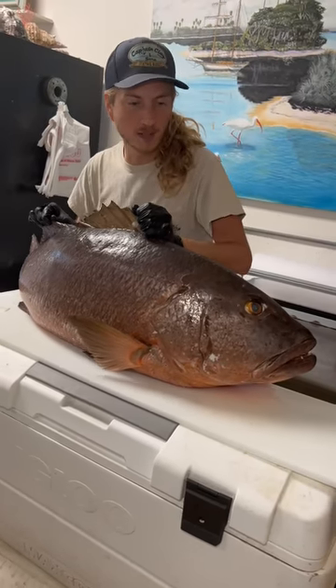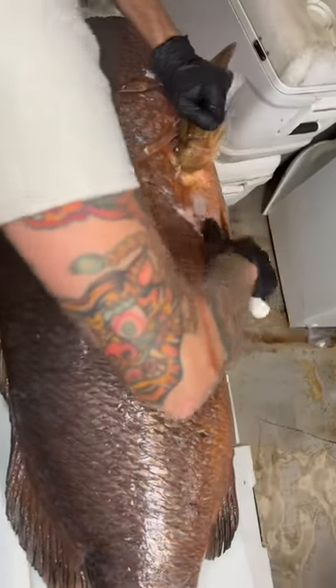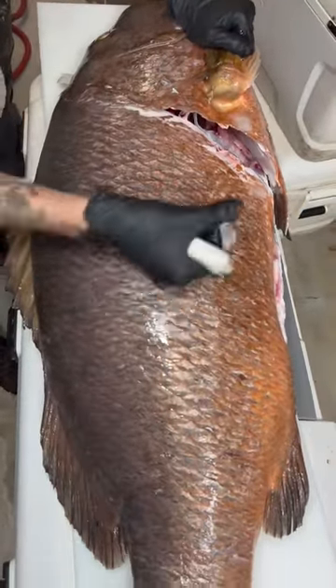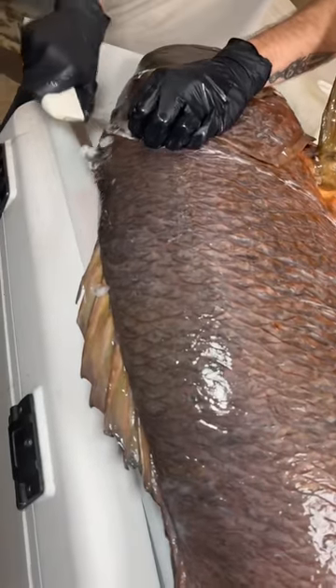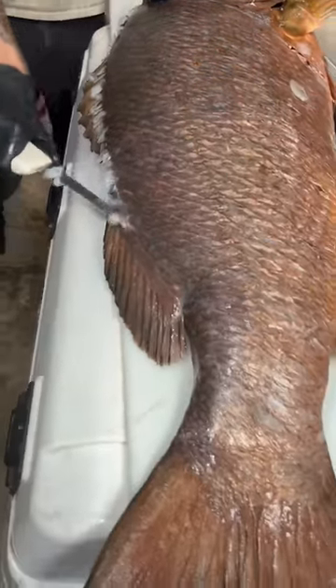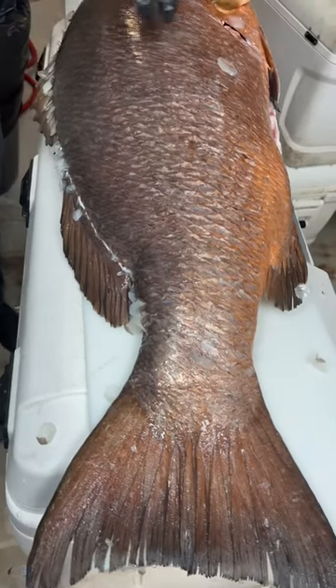What's up y'all, we got a sea monster here for you today — these guys have some massive scales. Look at the size of those things, just hit Travis with a bunch of those scales.